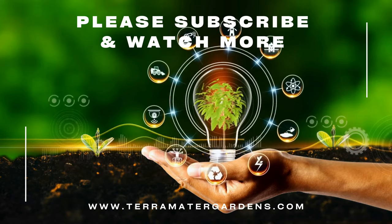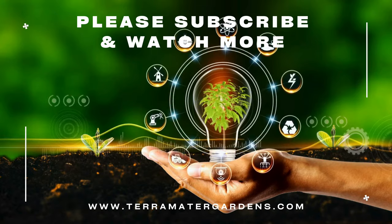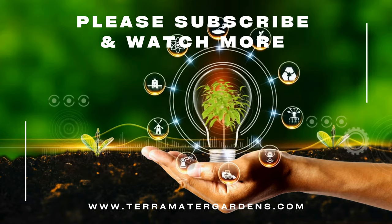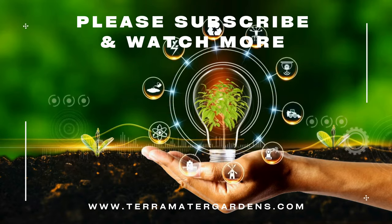Highland Cream Thyme is valued for its culinary uses, adding a subtle and savory flavor to a wide range of dishes including meats, vegetables, soups, and sauces. Its aromatic foliage can also be used to infuse oils, vinegars, or herbal teas. Additionally, Highland Cream Thyme is often grown for its ornamental appeal, providing year-round color and texture in garden beds, rockeries, and container gardens.